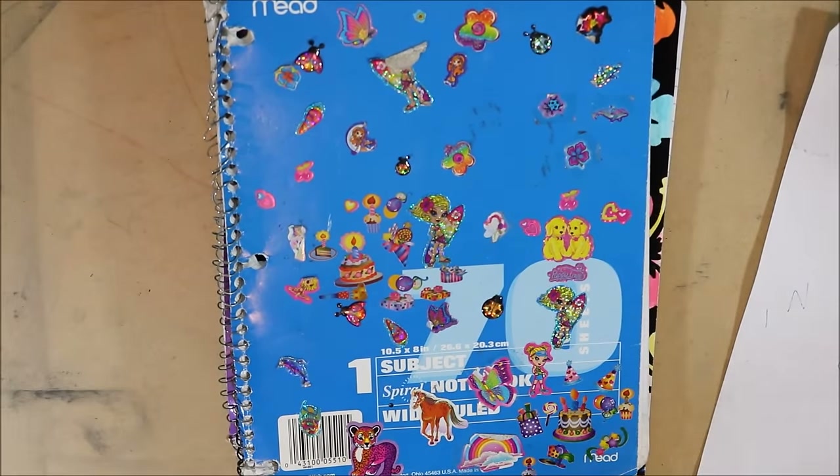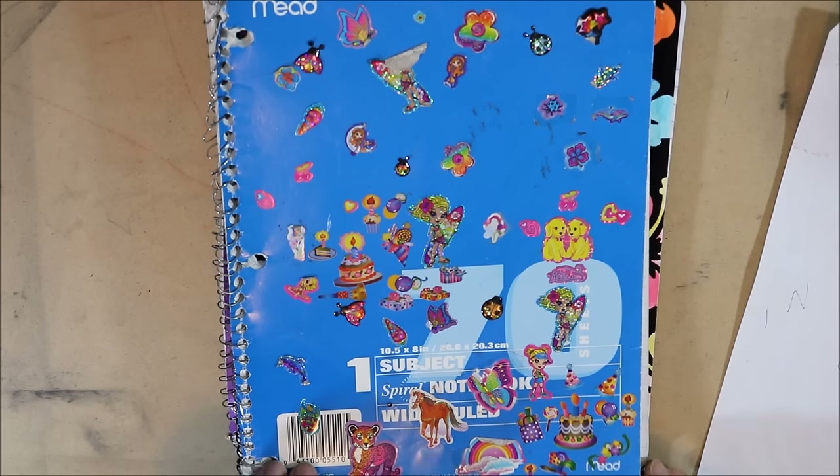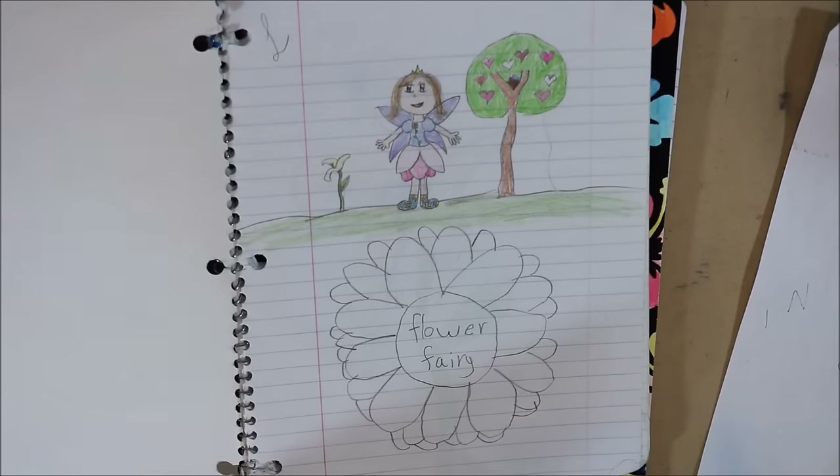So this is my first sketchbook — it's actually just a lined notebook — and this one's from 4th grade. At the time I was really into Winx Club, Mew Mew Power, and Magical Do Re Mi, all those shows on Foxbox, so a lot of them are kind of influenced by that. I drew a lot of fairies and mermaids and things like that. So this is the first one and it's Flower Fairy.